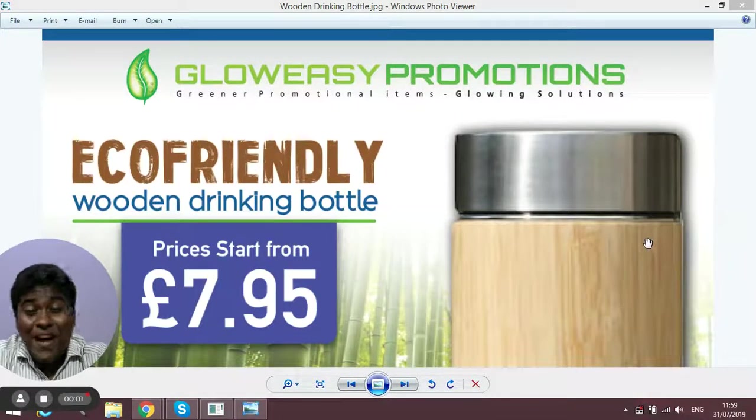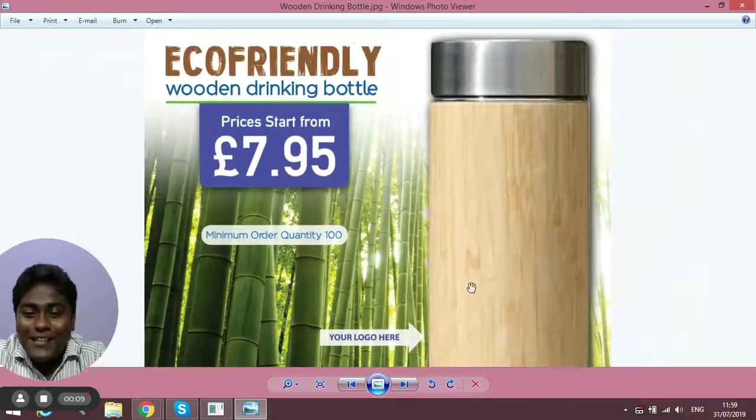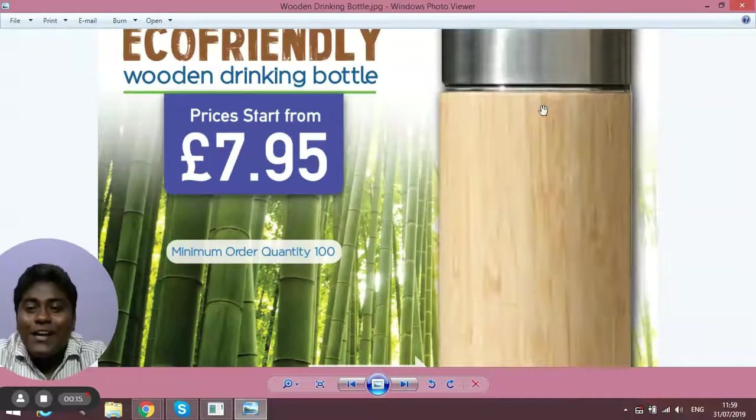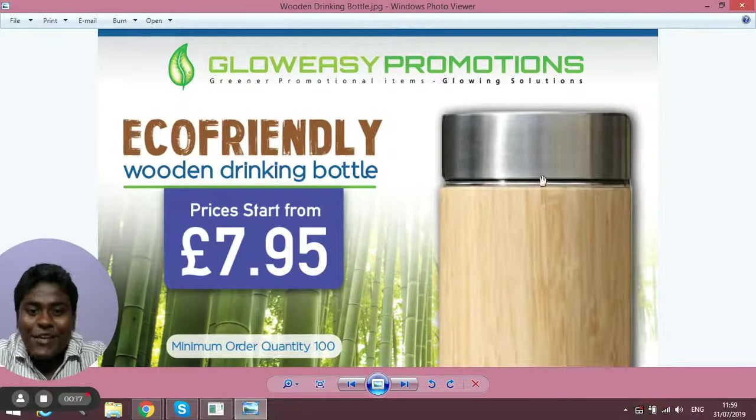Hi, it's Brandon and I'm back again with another video. I'm going to introduce you to one of our eco-friendly wooden drinking bottles. The best part is that this bottle is 100% eco-friendly — the body is made of natural wood and the cap is made of steel.